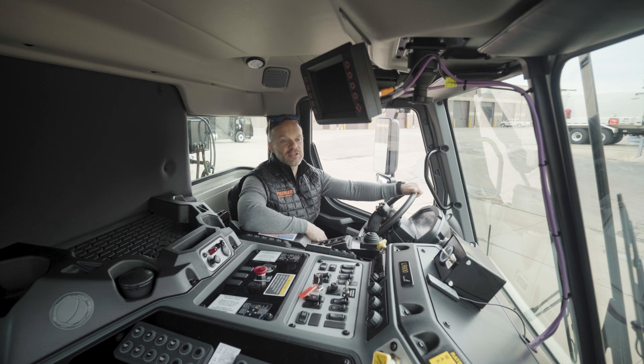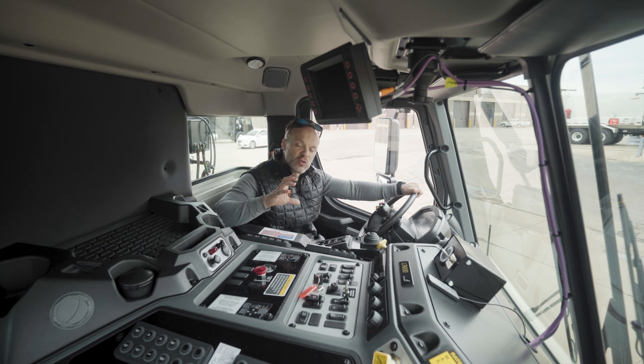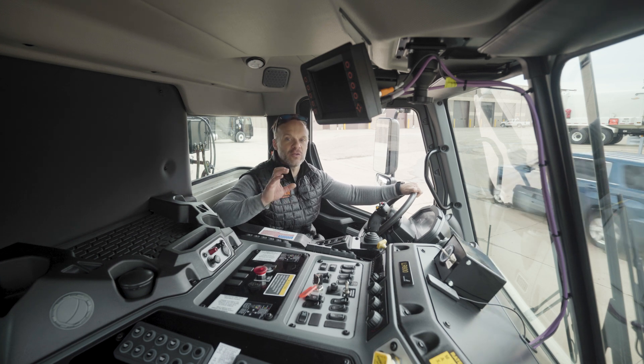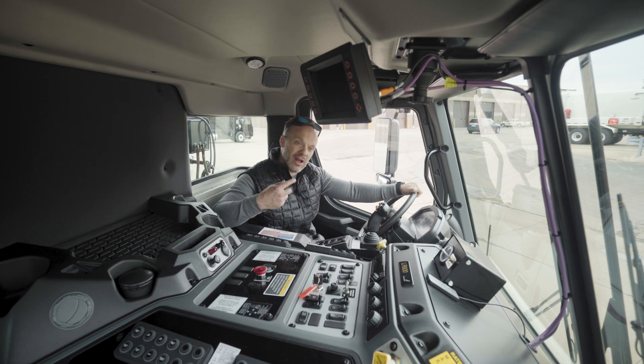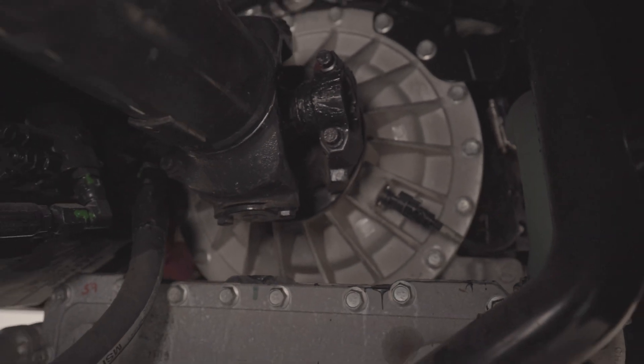The durability out of these transmissions is really second to none. The fact that it is a true automatic transmission with a torque converter allows that torque multiplication. You can take off faster, you can accelerate not only faster but smoother because there is constantly torque going through the driveline. On top of that, they do a great job of not getting stuck because you can apply that small amount of torque without breaking those tires free and losing traction.